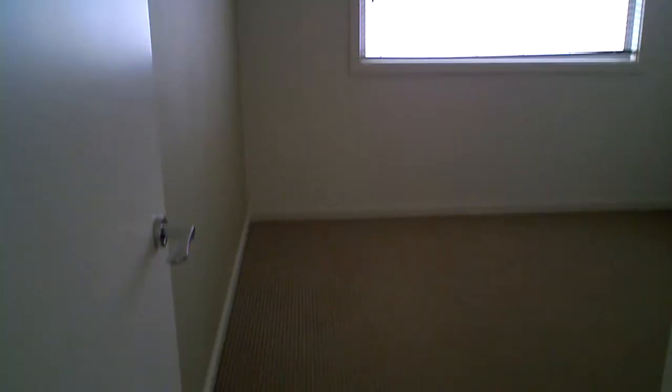We've got another bedroom up here — around the corner and into the left. What a lovely light and bright room this is. Once again, I'll show you double robes.